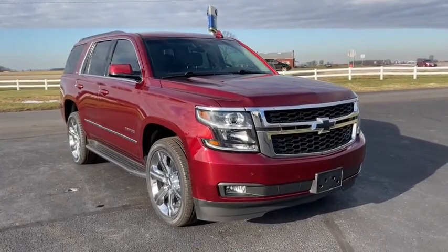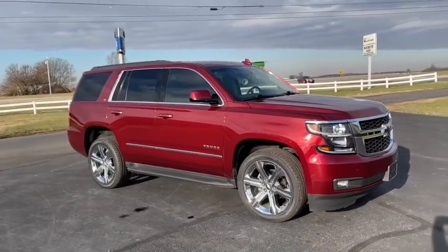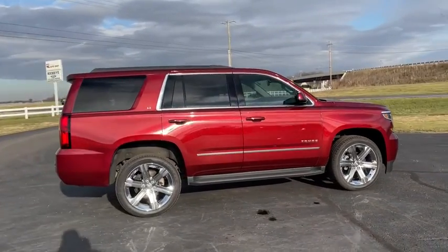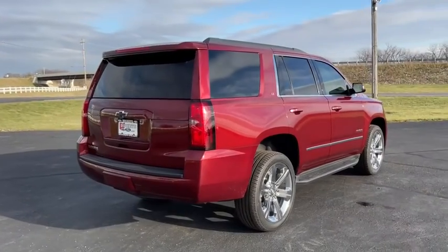Stop by and take a look at the 2018 Chevrolet Tahoe. Tahoe has been the best-selling sports utility vehicle, accounting annually for more than 25% of all full-size SUV registrations in the United States. This vehicle has less than 55,000 miles.